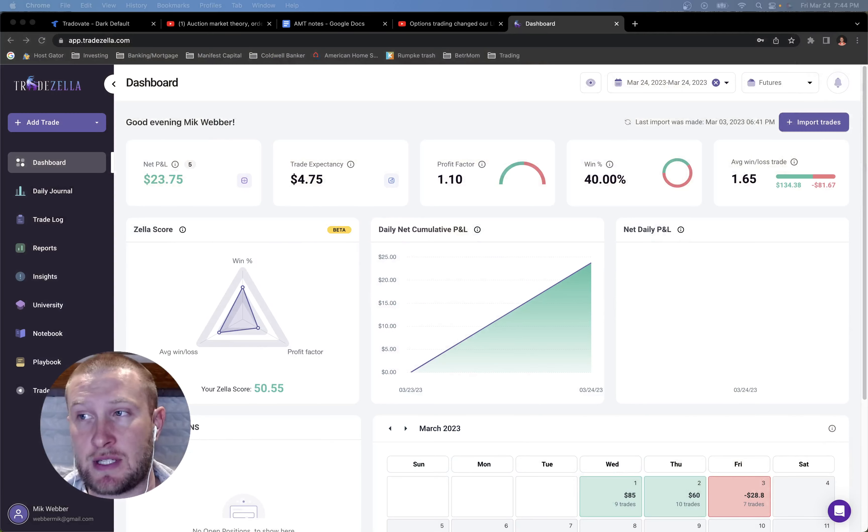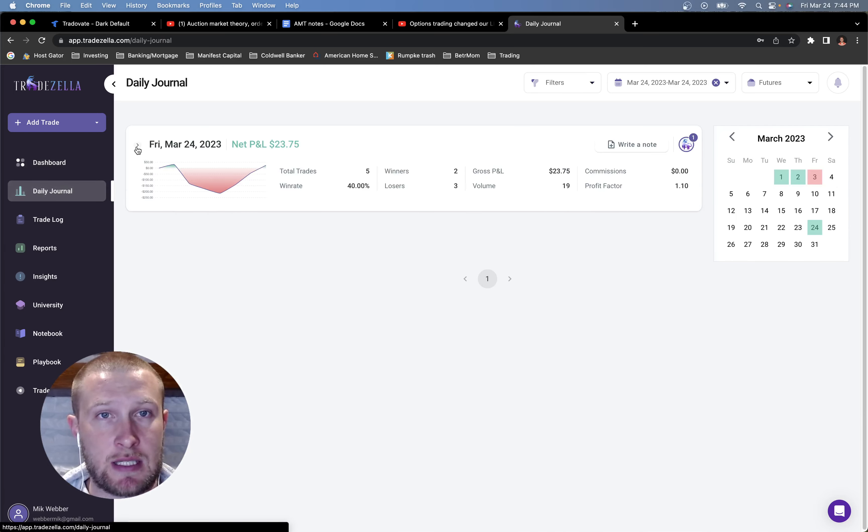Happy Friday, everybody. Today is Friday, March 24th, and today I want to talk about how I had a comeback day from a $200 deficit. This is TradeZella — this is my journaling. Today I was trading on my evaluation account for TradeVate and Apex, and we're going to go through all of my trades today.